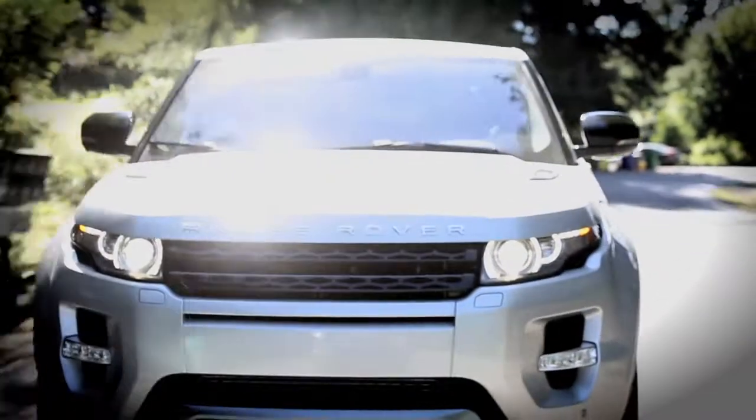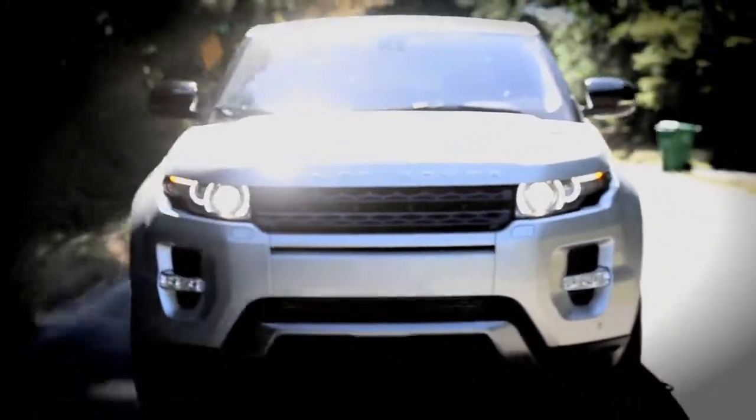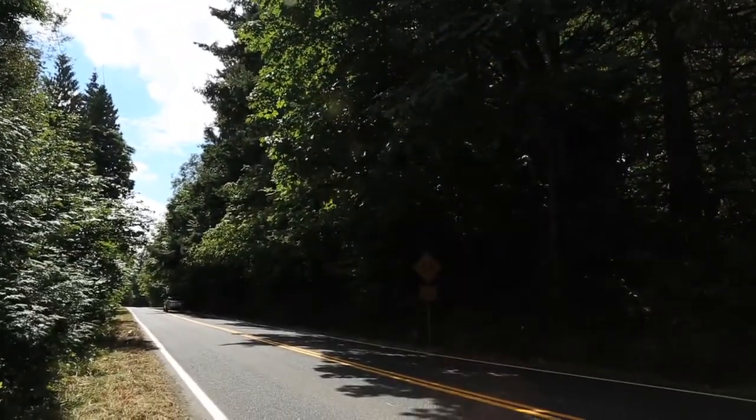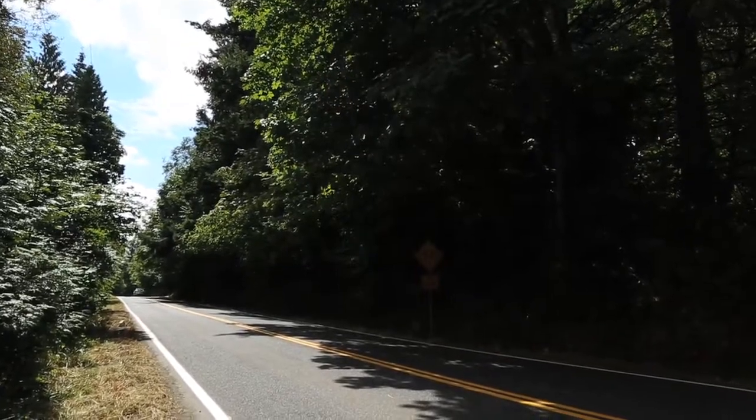Separating itself further from the Range Rover lineup, the Evoque has been rated to achieve 18 city and 28 highway. And while other Land Rovers have left their mark on the earth in more planet-warming ways, you can feel better about driving the Evoque, because it can't be so easily blamed for that global hotening we've been hearing so much about.